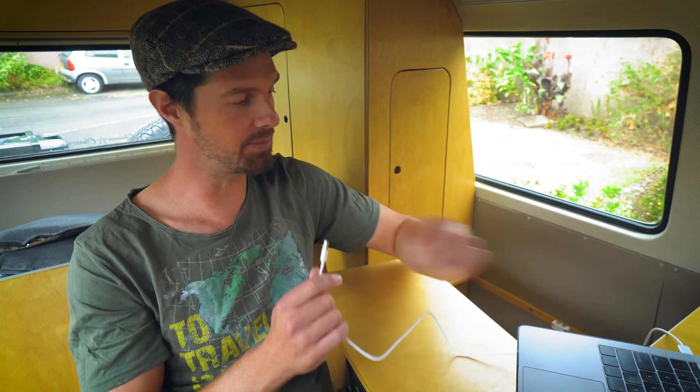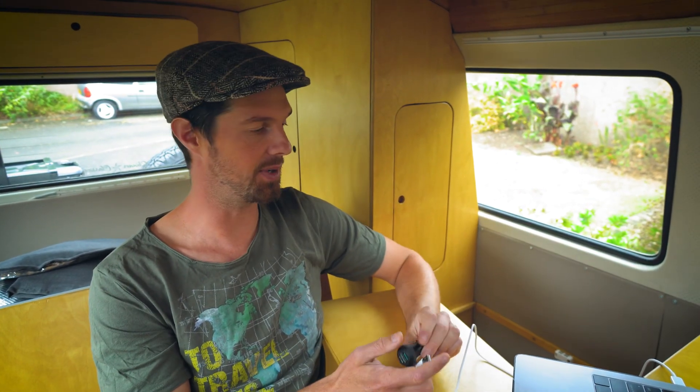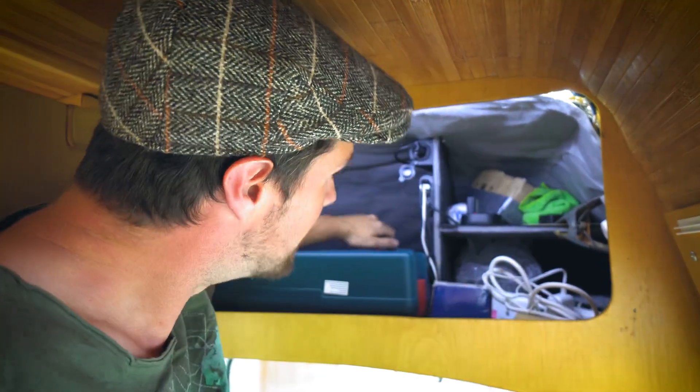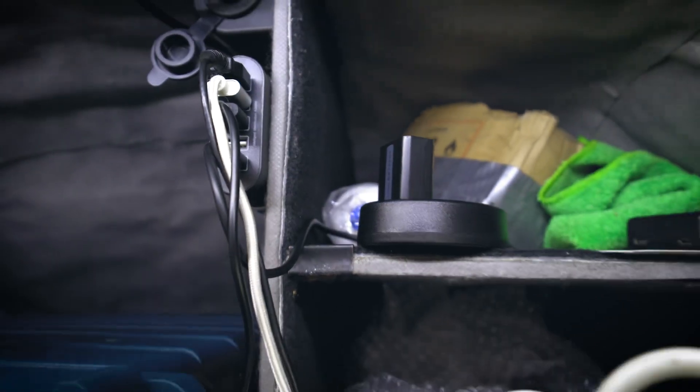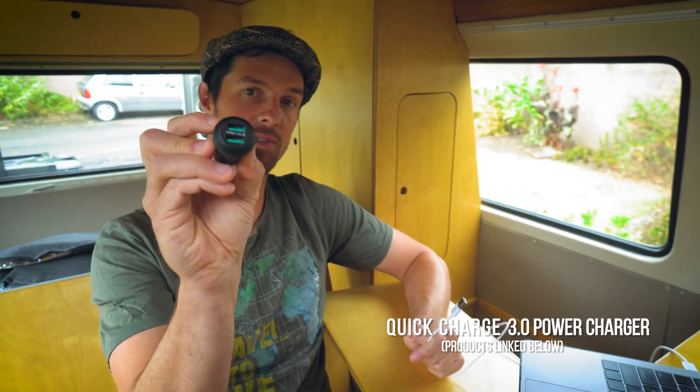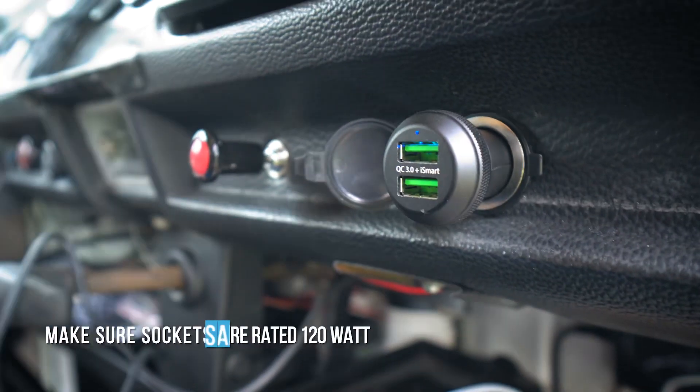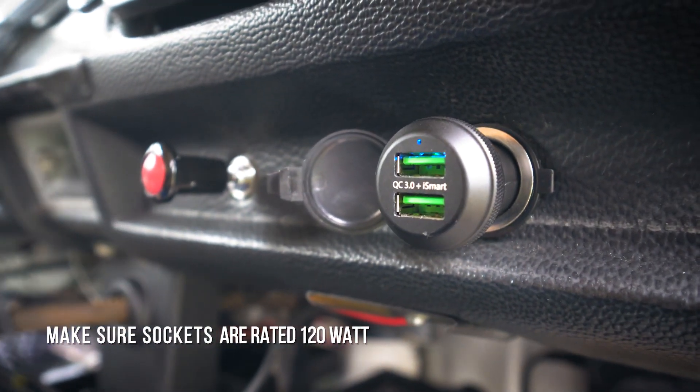This is how we charge our devices — just on 12-volt DC. Right now we've got a laptop charging off 12-volt, which is much more efficient. Wherever possible we will try to charge directly from 12-volt. We have 12-volt sockets all around the bus to run things like our fans, USB-powered accent lights like fairy lights, and we also charge all of our camera batteries off 12-volt DC directly. Make sure you get quick charge 3.0 sockets — they give much higher current — and ensure your sockets are rated to at least 20 watts.